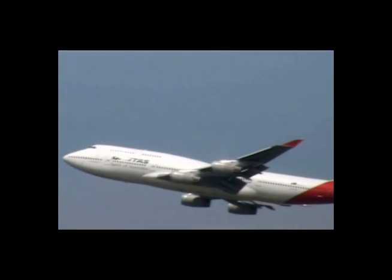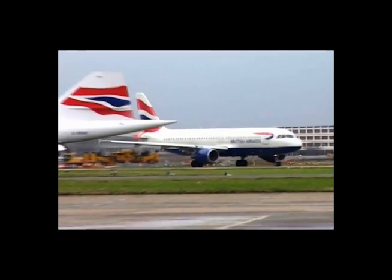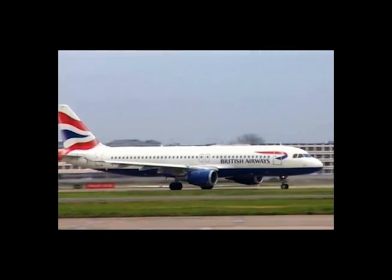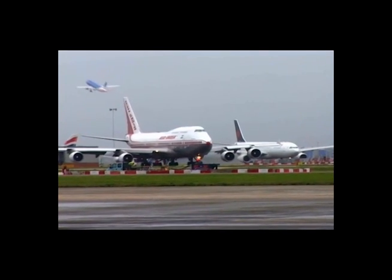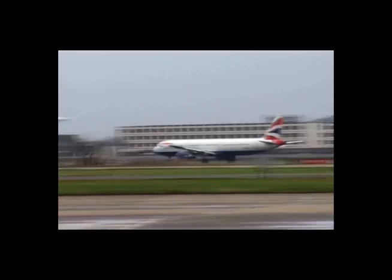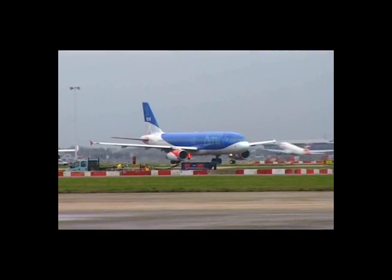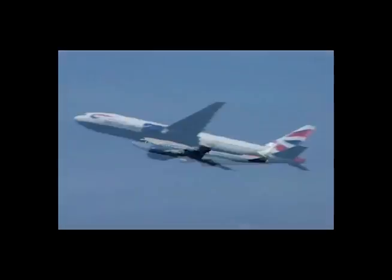The importance of this issue of fuel contamination is now recognized by the aviation industry. With the cooperation and support of airlines around the world, the International Air Transport Association formed a working group to study this problem. In November 2002, IATA published its results in a document: Guidance Material for Microbial Contamination in Aviation Fuel Tanks.